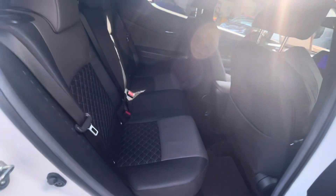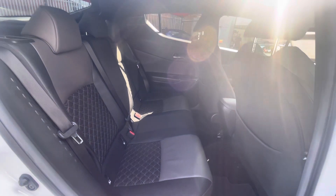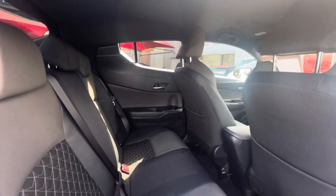Into the back of the car you have half leather interior, isofix points, electric windows, full black hair cloth.